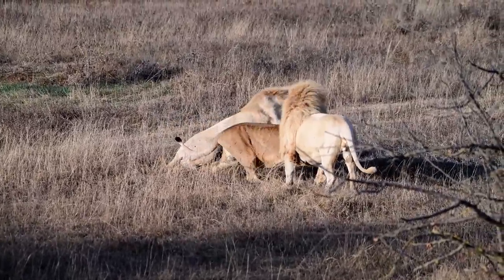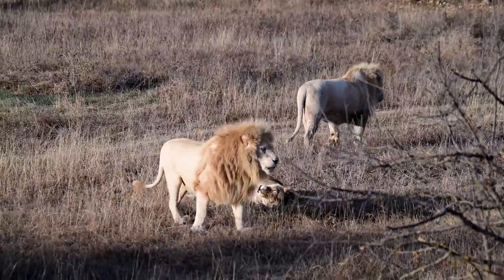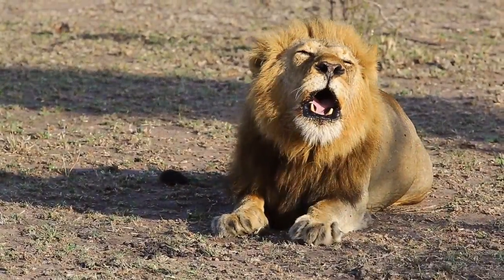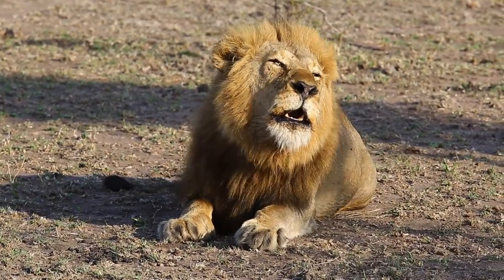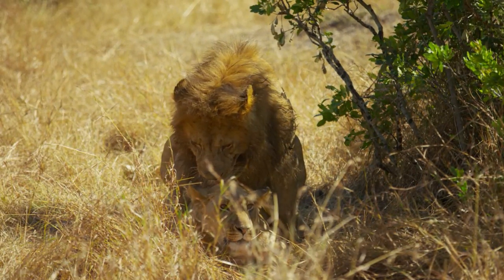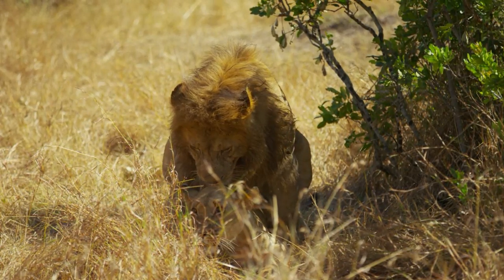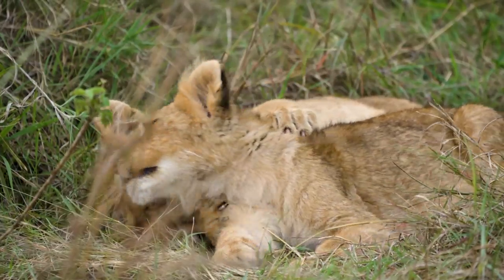Males take on most of the defensive duties. However, both males and females mark their territories by roaring, which can be heard up to five miles away, and scent marking with urine. Unless they are pregnant or nursing, females are receptive to mates for a few days several times a year, and mating motivates ovulation. They typically have a litter every two years.